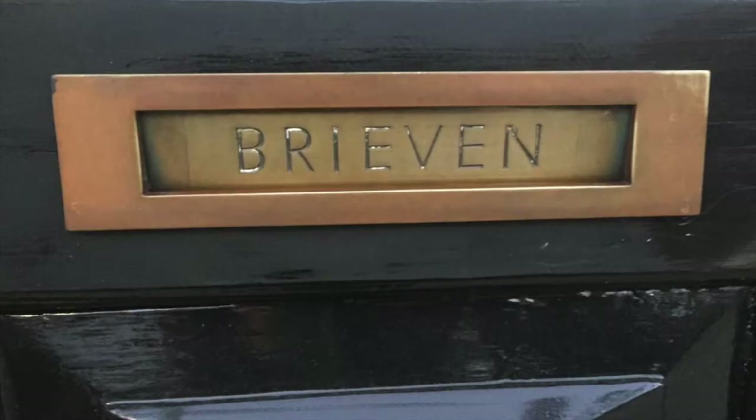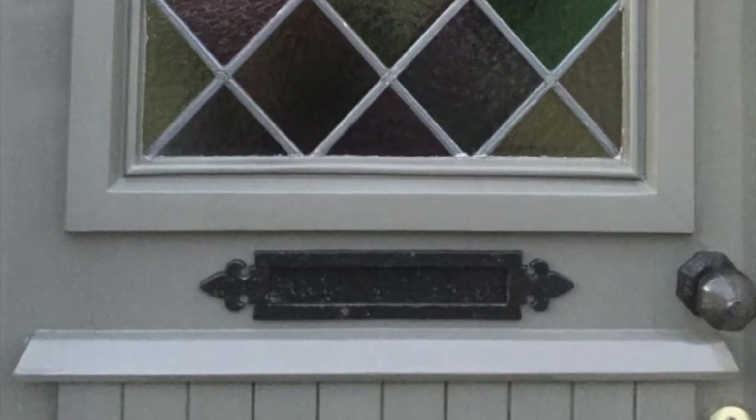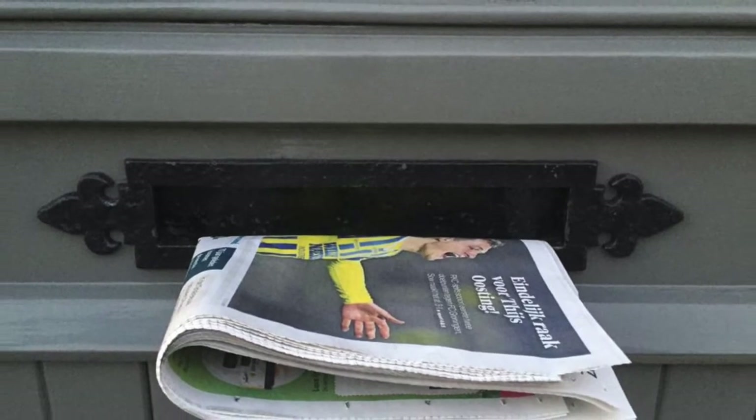This one says 'letters' on the front. You can distinguish between authentic old letter slots, which are quite small, and modern ones that are designed to look old but are larger to manage newspapers and bigger items of post.